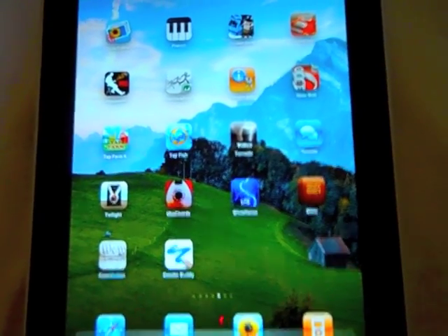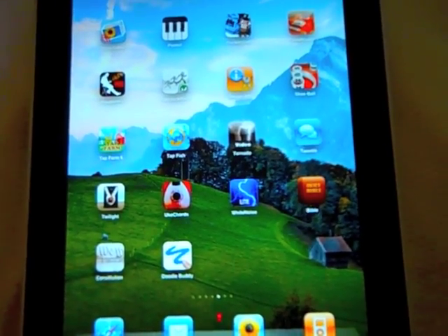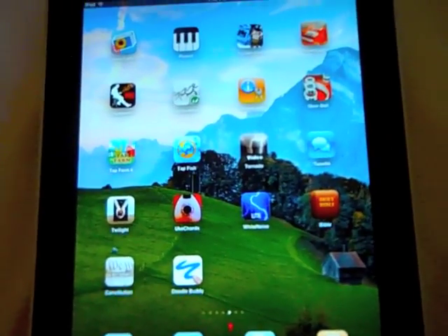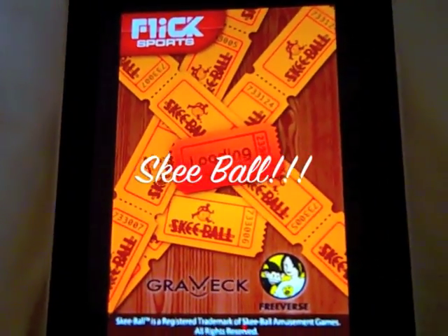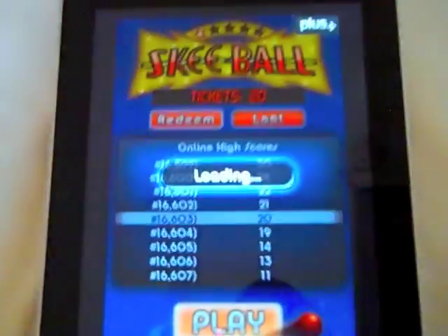A lot of the applications you already have for the iPod Touch or the iPhone will work just as well on your iPad, so you may not have to upgrade or buy a more expensive application. For example, I love skee-ball — it works pretty well on the iPad. There's a tiny bit of pixelation, but not enough to really matter to me.